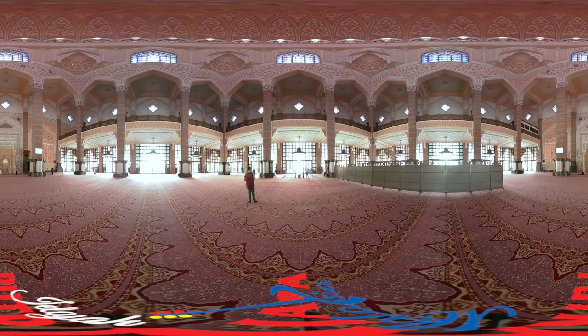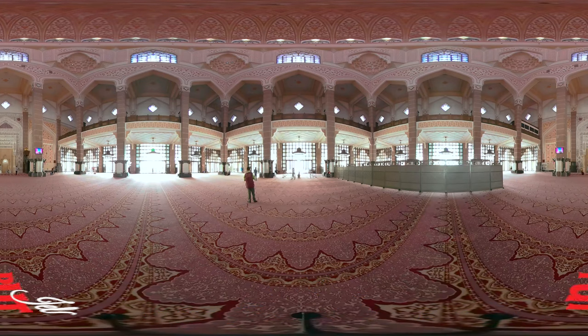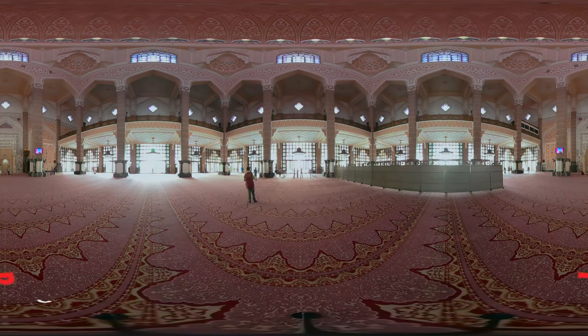The prayer hall is simple and elegant, supported by 12 columns. The highest point below the dome is 2,500 feet above ground level.